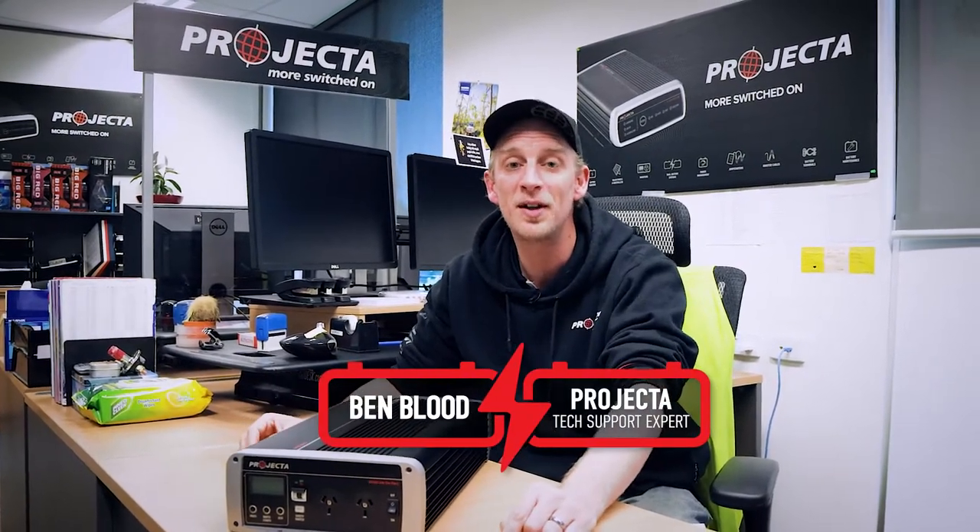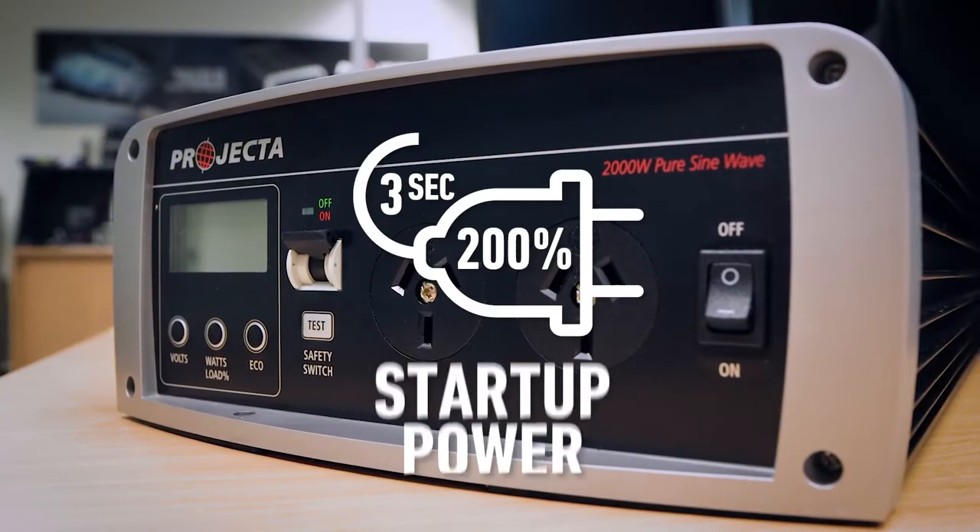Hey guys, Benny here, and today I'm going to be talking to you about one of my favorite things about the IntelliWave Inverter range, and that is the startup power.